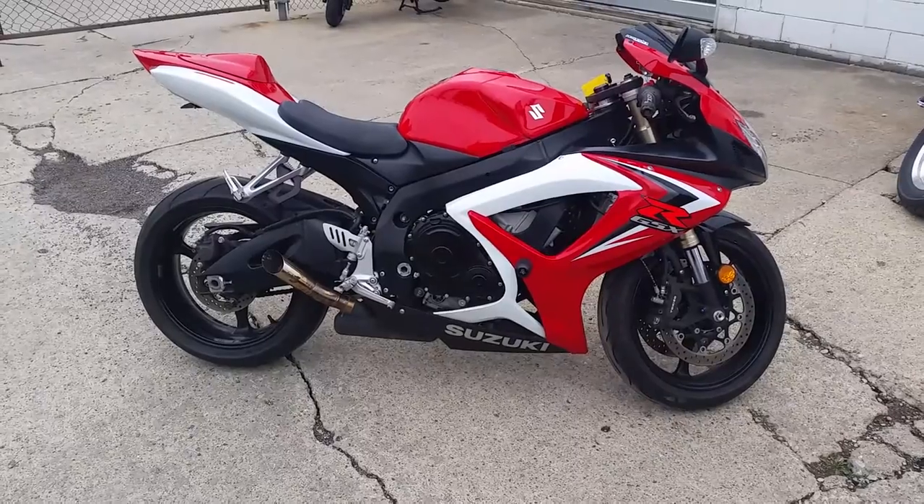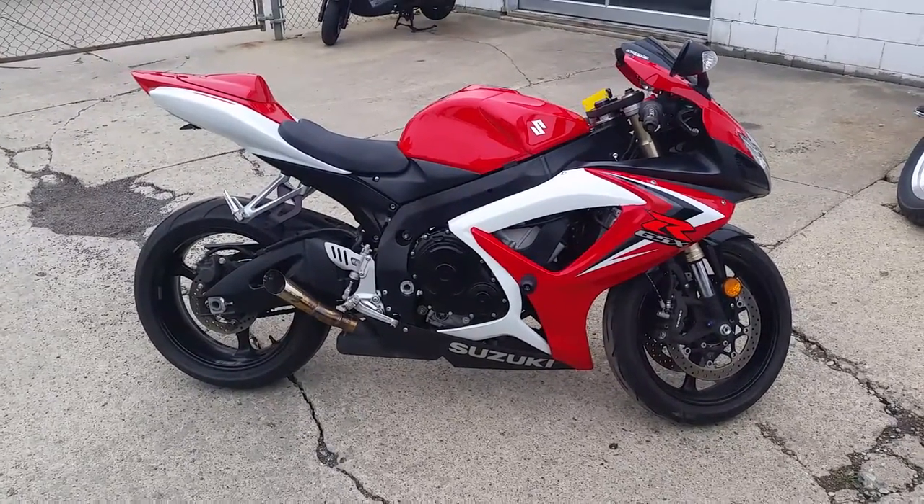Visit our website at approvalpowersports.com. We've got over 450 used bikes and guaranteed financing.